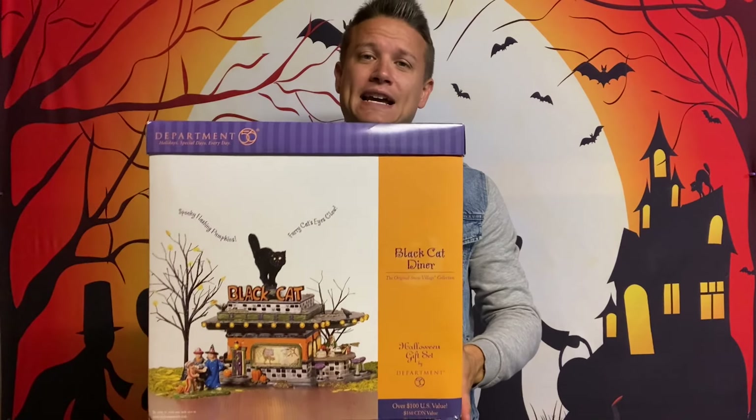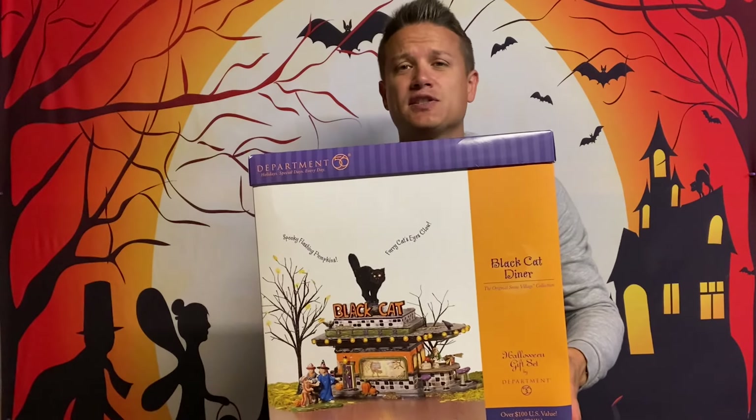Hey guys, what's up, it is Doug, welcome to another edition of Spooky Villages. Quick shout out to my friend Lori — she loaned me some other buildings. If you guys liked that Department 56 Monsters of the Deep review, she actually hooked me up with a few more that I'm going to be talking about over the next few videos, some of the rare Department 56 pieces.